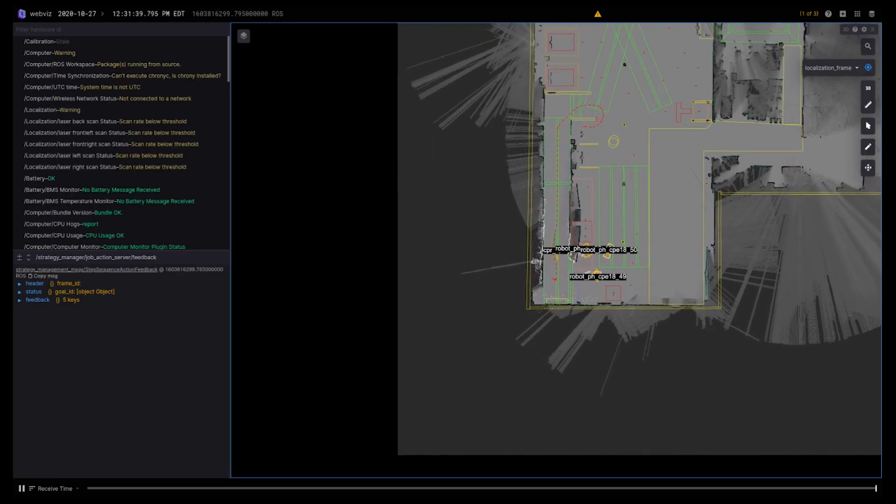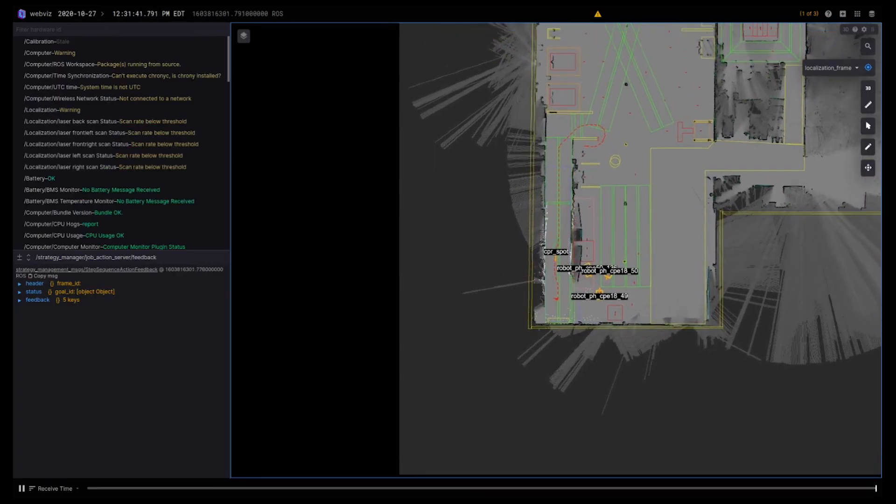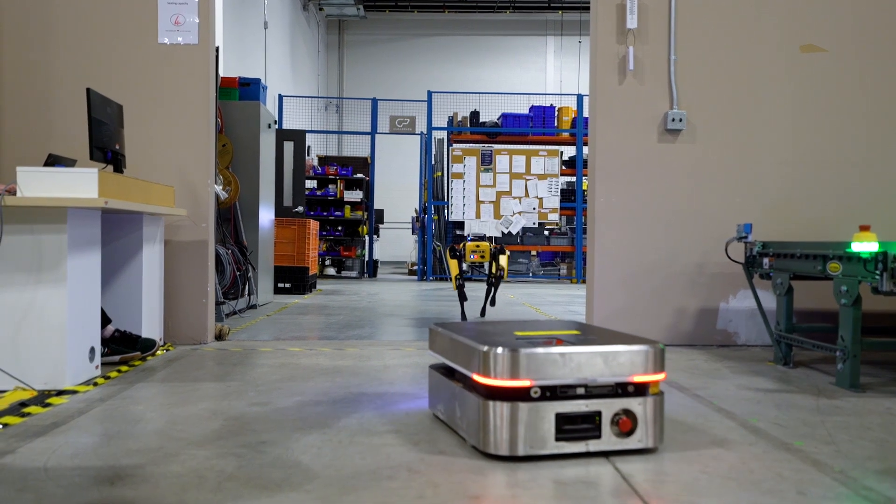After integrating SPOT into our fleet, we were able to collect a lot of very valuable data and gain insights into the requirements for integrating new platforms into our system. One of the main things we learned is the importance of having consistent, well-documented APIs so that it makes it easy to integrate with new systems.